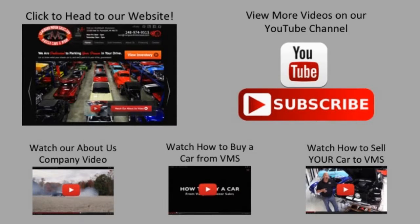All right, we've made it really easy for you. Click on any one of these five pictures here and it'll take you right to whatever you're interested in. We're going to give you about 30 seconds here to click these pictures. If you need more time, just go back in the video and click and check that picture.